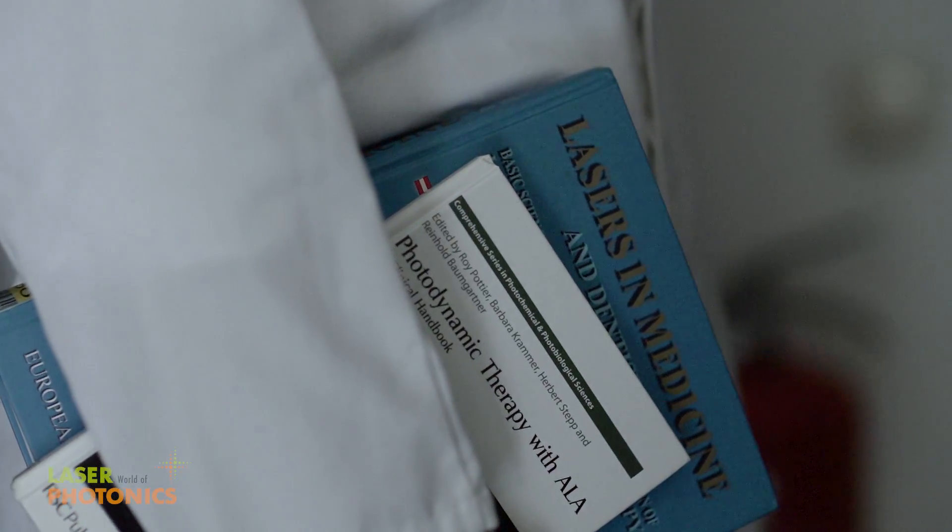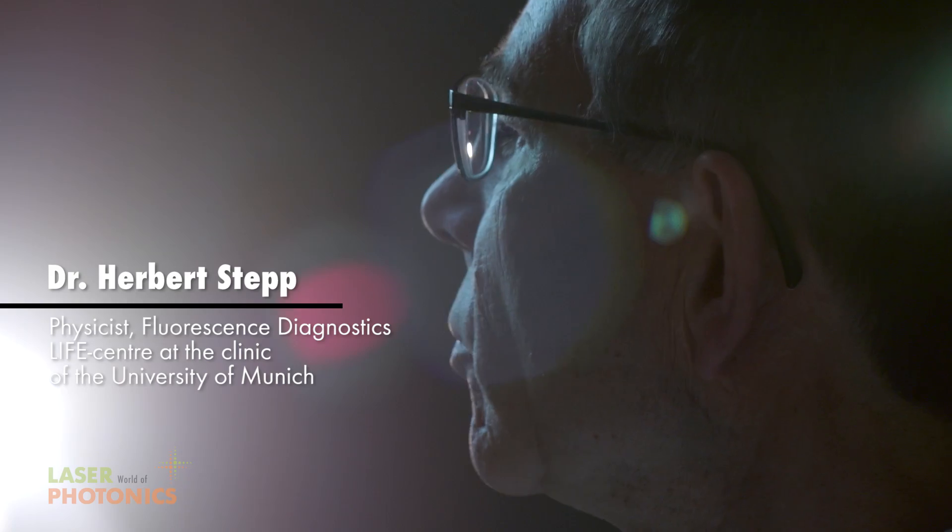Medicine would be unthinkable today without lasers. Today a laser is used to dissect the prostate, remove varicose veins, or even stones from the urethra. We use a laser to selectively detect malignant tissue and selectively destroy it. This is called photodynamic therapy.